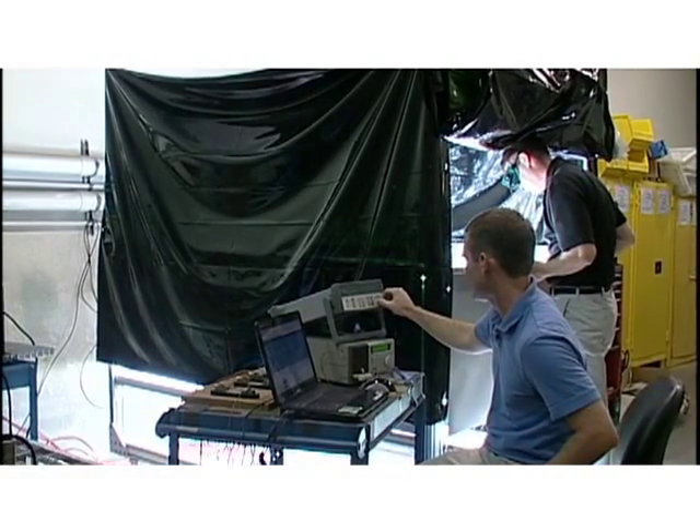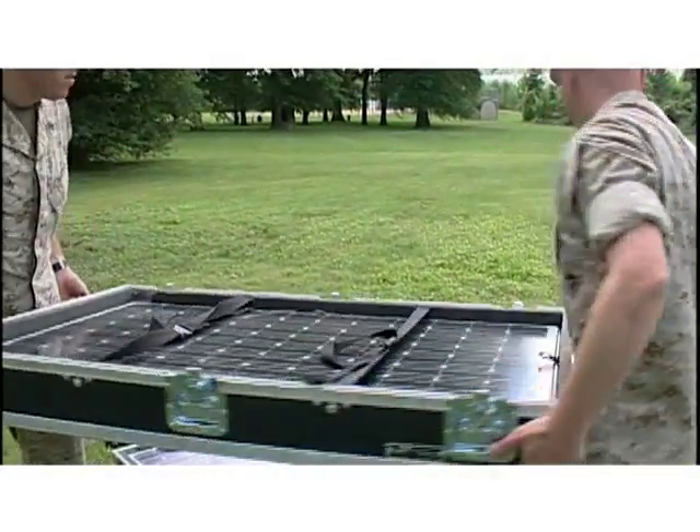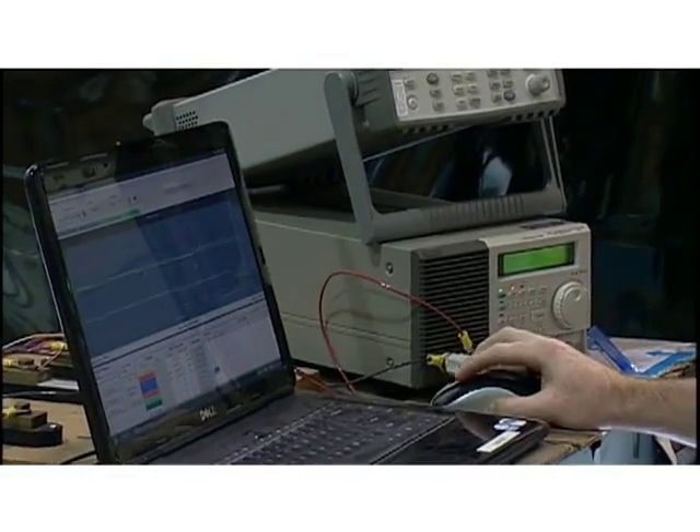It'll be a lesser load to carry, less to deploy, easier to set up and disassemble, and easier to redeploy in other spots. The ONR-sponsored team of Naval Surface Warfare Center at Carderock and the Marine Corps Systems Command has worked at a fast pace to bring solar power to the front lines.